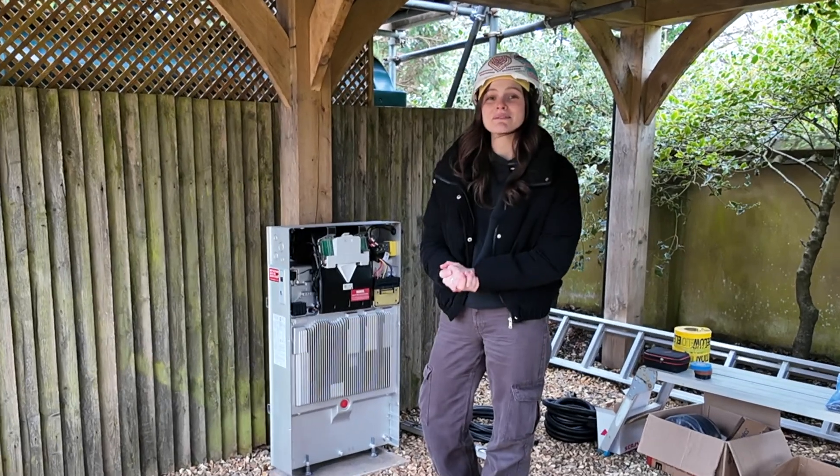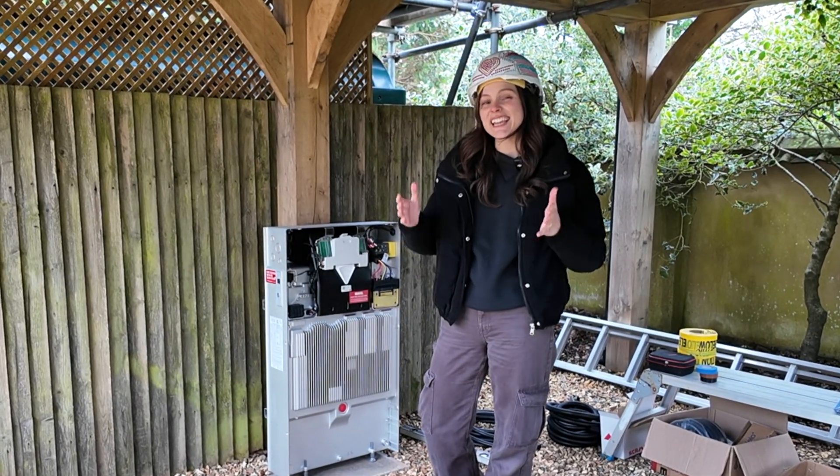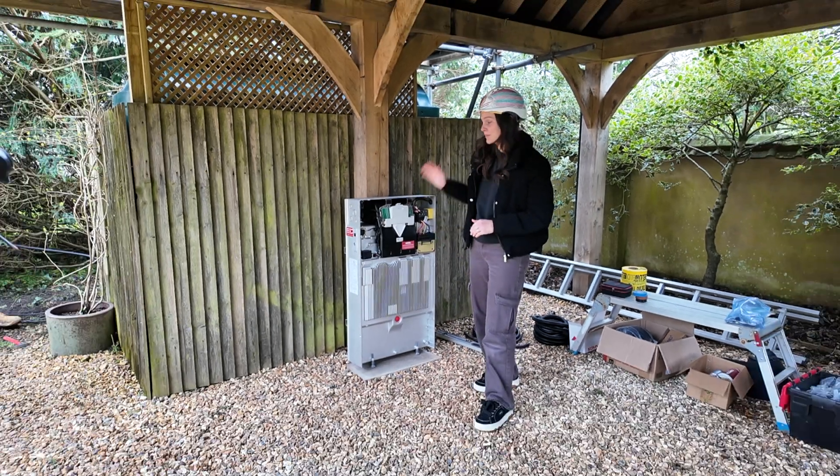Hey, Emily here from EcoBubble, and today we're at our customer's house in Wiltshire to look at the installation of the brand new Tesla Powerwall 3.